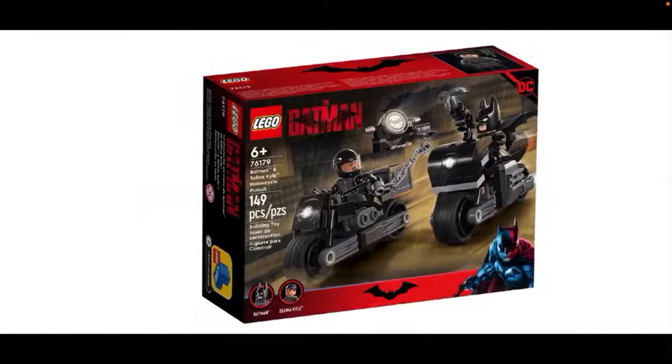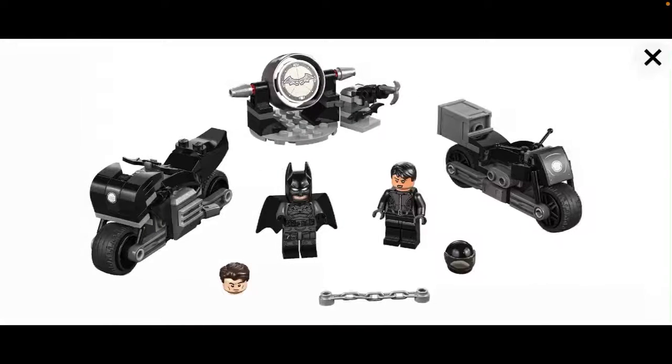And then for the final set, we just have a small $15 set — basically Batman and Selina's motorcycles Pursuit. Very basic. Just a small minifigure haul if you don't feel like spending too much money. You obviously get Batman and Selina in their uniforms that you've seen in the other sets already. The bikes look really basic and really similar. Batman's is slightly more bulky, and then you obviously get the Bat signal there. So it's all right, but nothing I think is worth picking up for me, unless I decide otherwise.